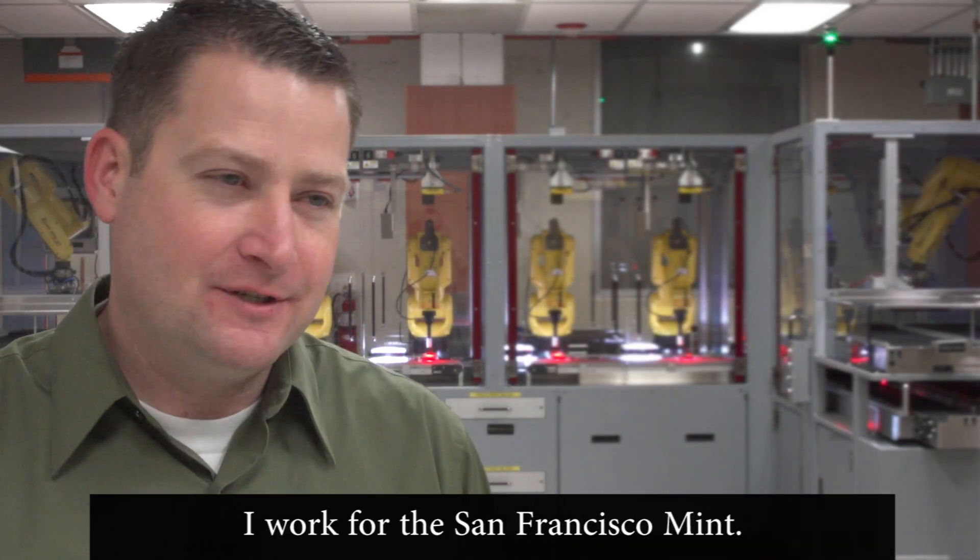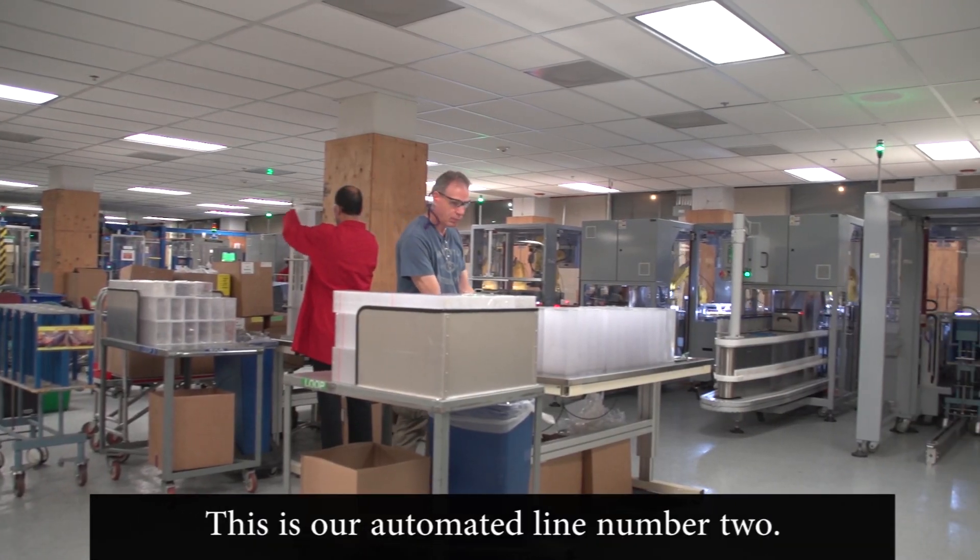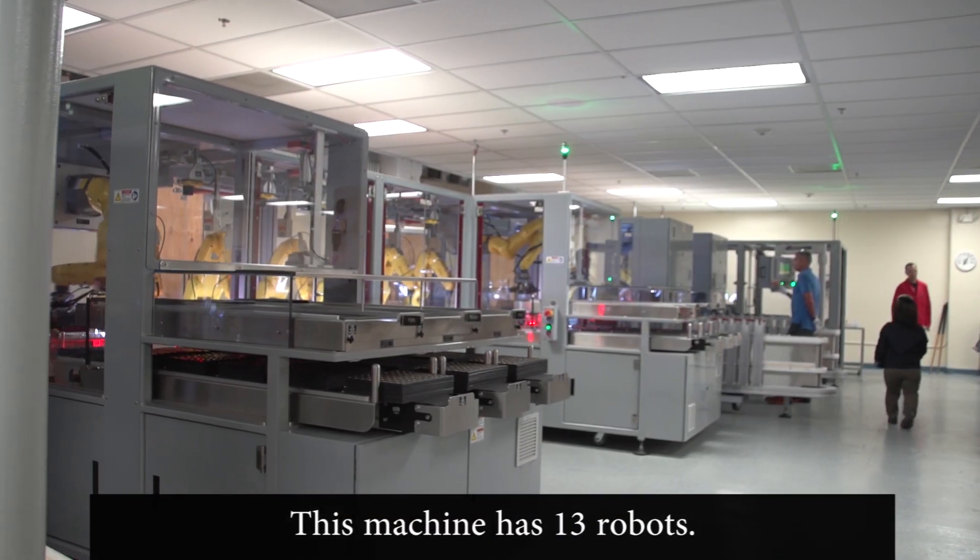Hi, I'm Justin Hatch. I work for the San Francisco Mint. I am the packaging supervisor. This is our automated line number two. This machine has 13 robots.